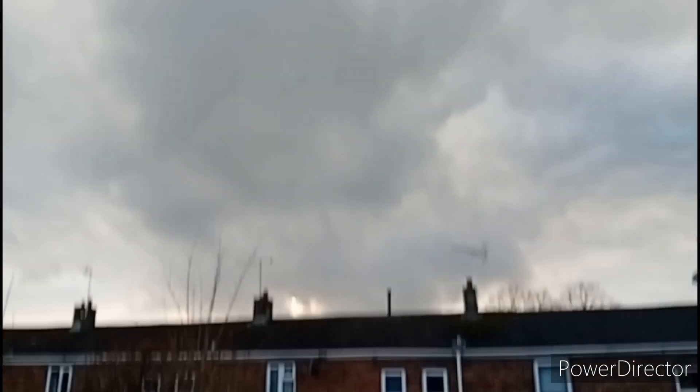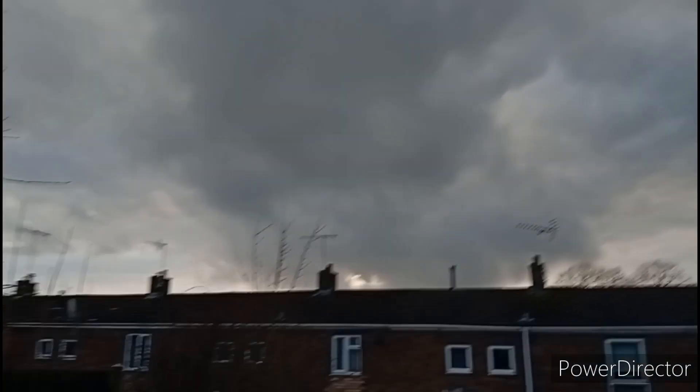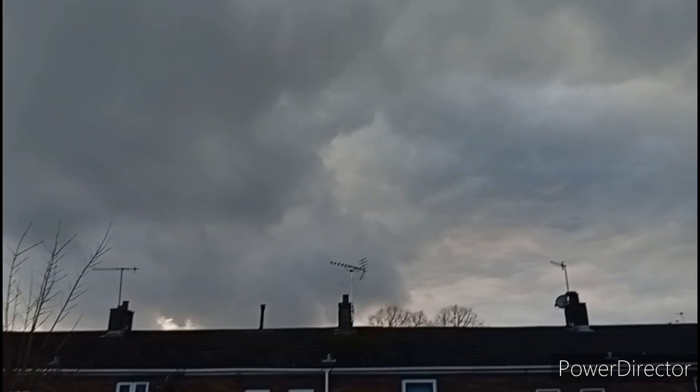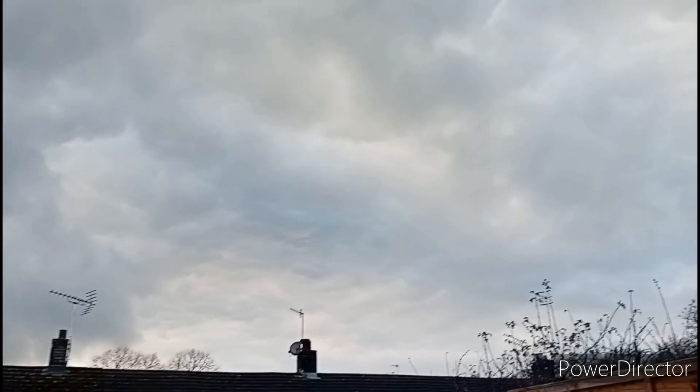Clouds going over — mini system. It looks like a bunch of mammatus clouds over here, but there are also some wall cloud type funnel clouds going around. So a possible tornado could happen. I'm gonna get a timelapse of this. Let's go.